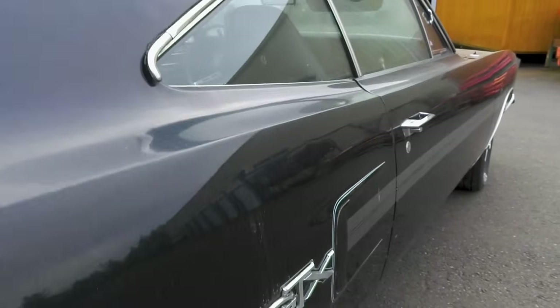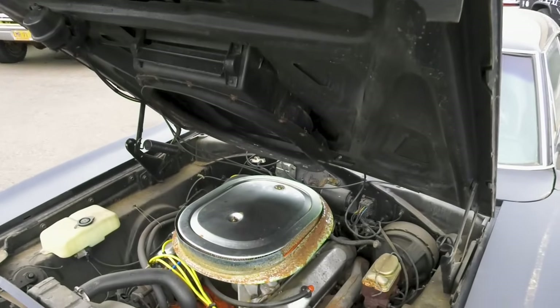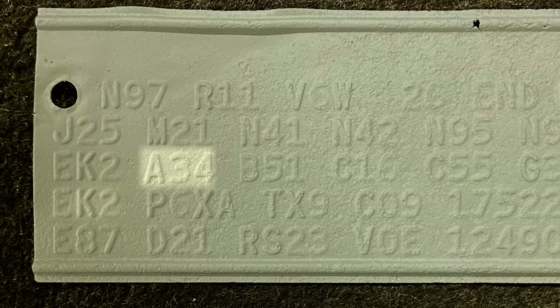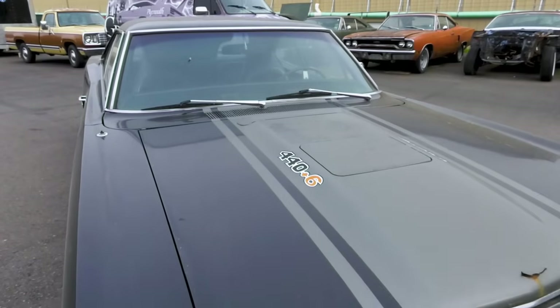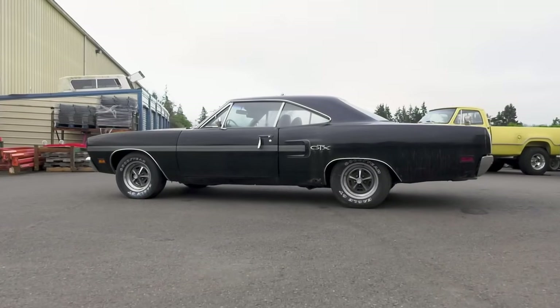To put the rarity of this car in perspective: a 440, 6-barrel, 4-speed, 1970 GTX — only 350 were made. Add to that it's an A34 super track pack in EK2 orange, console-shift, loaded with good stuff — that's a one-of-one car. When it showed up it looked like a complete 1970 GTX. We had to go back through it starting in the basement and work our way all the way out to where we are now.